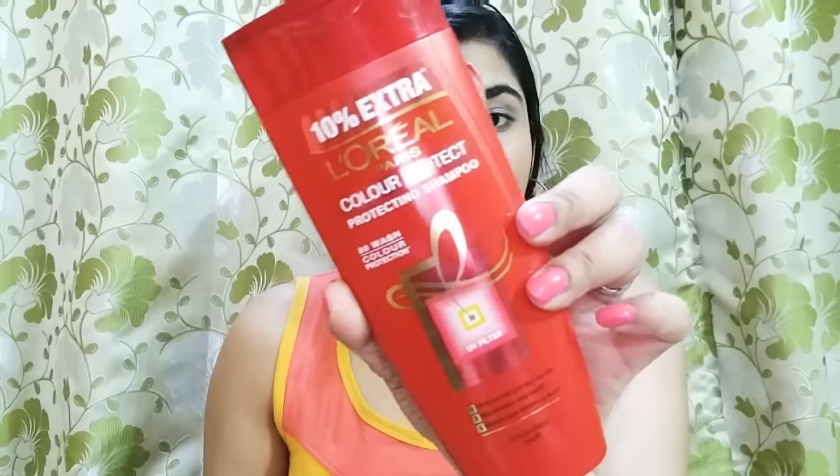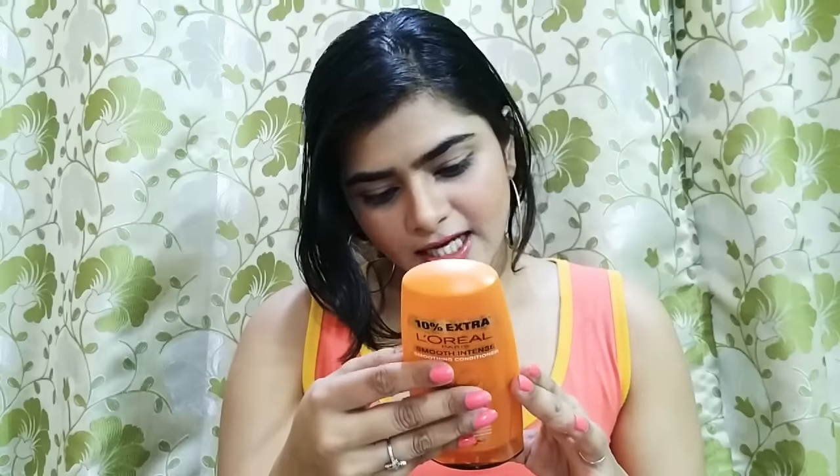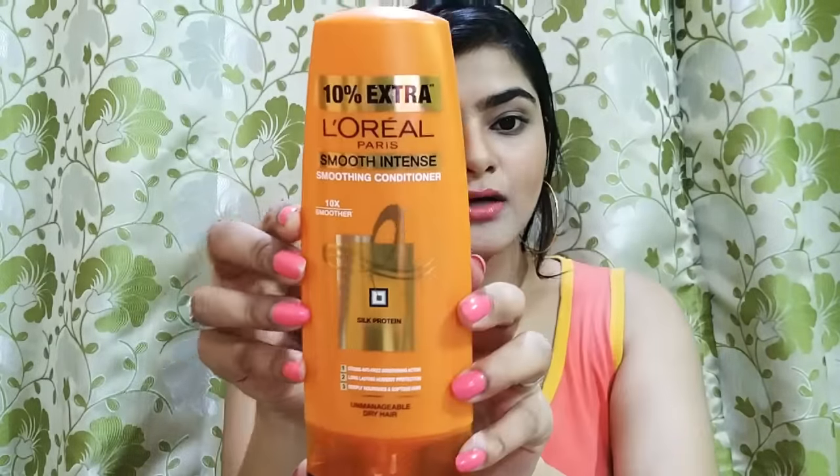I will start off with all the hair care that I bought and I will try to make this video as quick as possible because lately my videos are very long. First is this one — I have purchased it from Nykaa. This is the L'Oreal Paris Color Protect Shampoo. I got a lot of discount on this. With it I also got a conditioner — the Smooth Intense Smoothening Conditioner — and its price is 185 rupees.